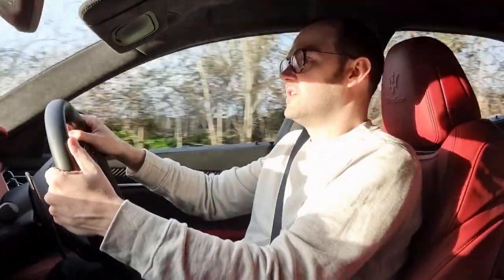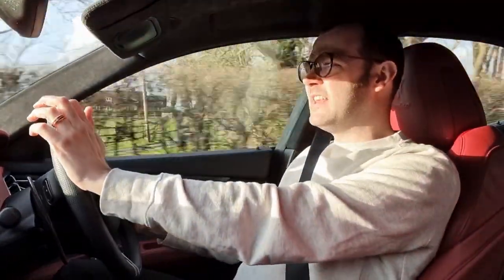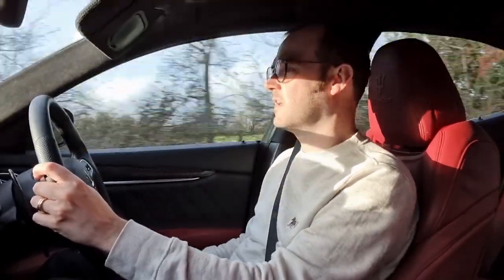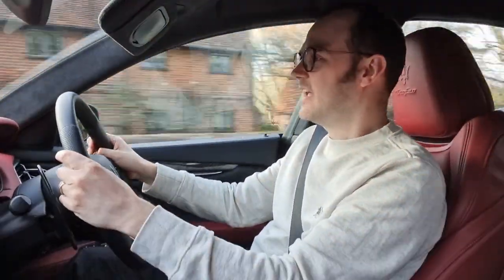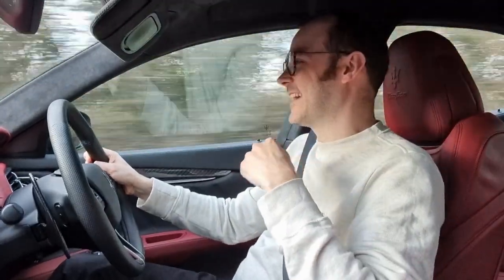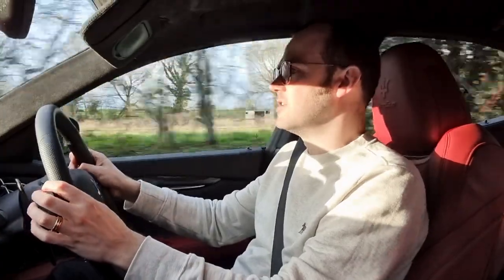I reviewed the Audi RS5 a couple of videos ago — that was one of those cars that was almost too perfect; you were trying to find things to fault it and there was nothing, really. This does have its flaws, and I almost quite like that. They're sort of perfect imperfections. It's one of those cars I've just been drawn back to — I've wanted to drive it, and it rewards you for that.